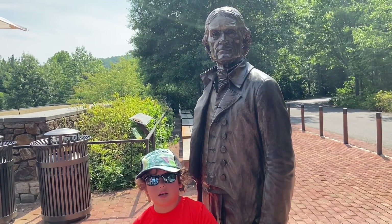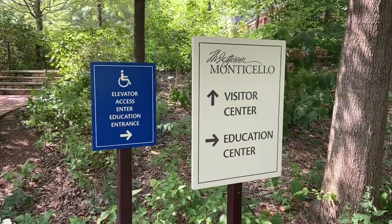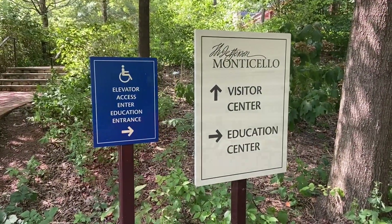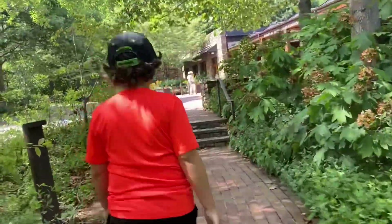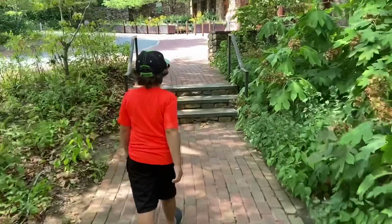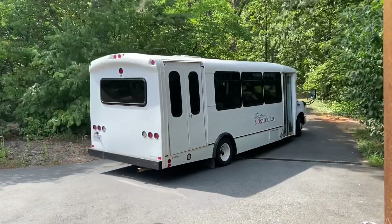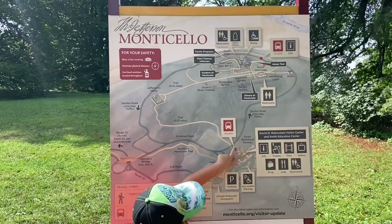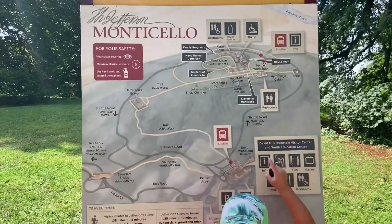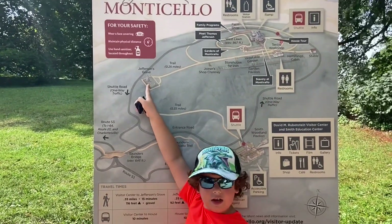Hi, I'm Z-Man Cooper, and I'm at Thomas Jefferson's house, the Monticello. My feet are already hurting. This is where we started and the shuttle took us all the way up to here. This is where we are, and this is where Thomas Jefferson's grave is — he's buried here.